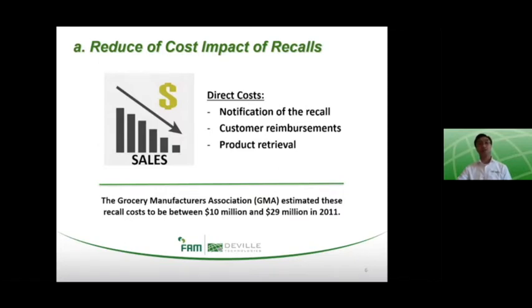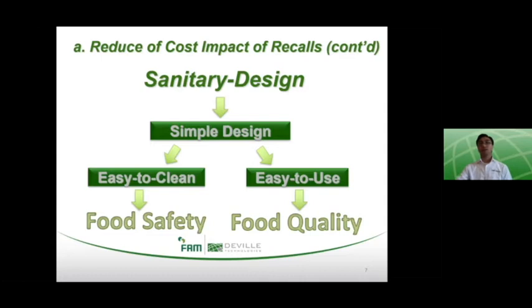There are actually two indirect costs, which are the opportunity cost and the lost sales, and the more direct costs identified earlier. Although other factors may contribute to contamination issues and recalls, investment in sanitary design process systems can definitely reduce these costs. Sanitary design can be applied to individual machines or integrated process systems and refers essentially to simple design to make cleaning and maintenance practices easier and more effective to prevent cross-contamination.